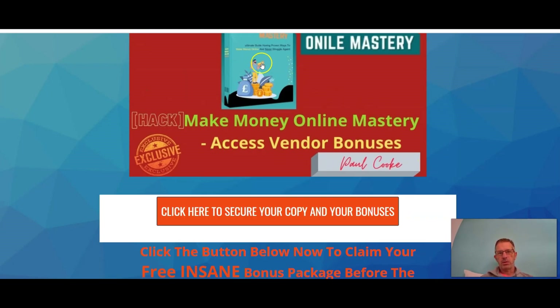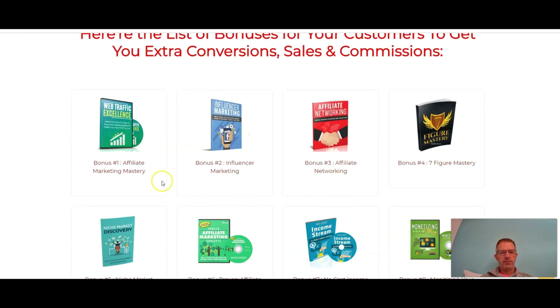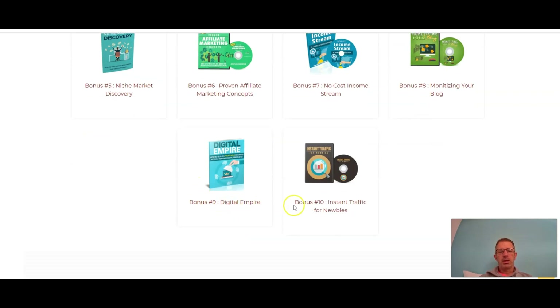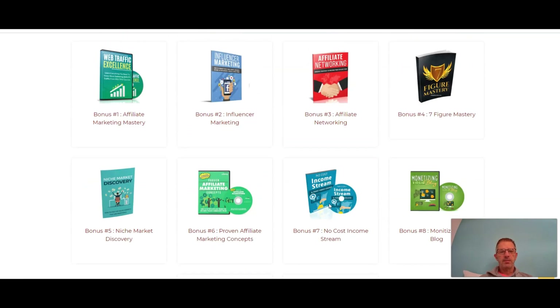The final bonus is the vendor bonuses. Vendor bonus one is Affiliate Marketing Mastery; bonus two is Influencer Marketing; bonus three is Affiliate Networking; bonus four is Seven Figure Mastery; bonus five is Niche Market Discovery; bonus six is Proven Affiliate Marketing Concepts; bonus seven is No Cost Income Stream; then Monetize Your Blog; Digital Empire; and the final vendor bonus is Instant Traffic for Newbies. You'll be able to access these from the members area after purchasing.